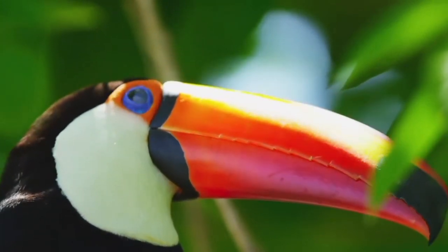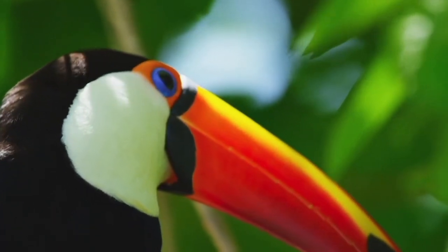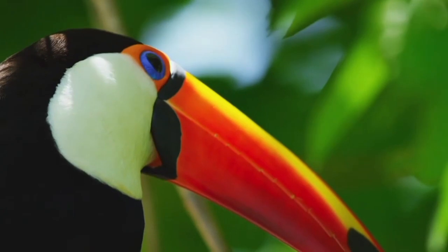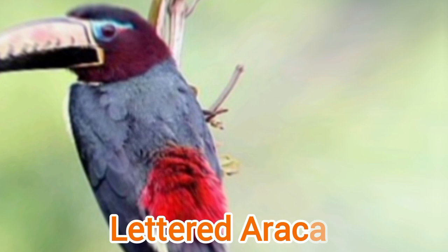Toucans make their nests in tree hollows and holes excavated by other animals such as woodpeckers. Toucans are resident breeders and usually do not migrate.